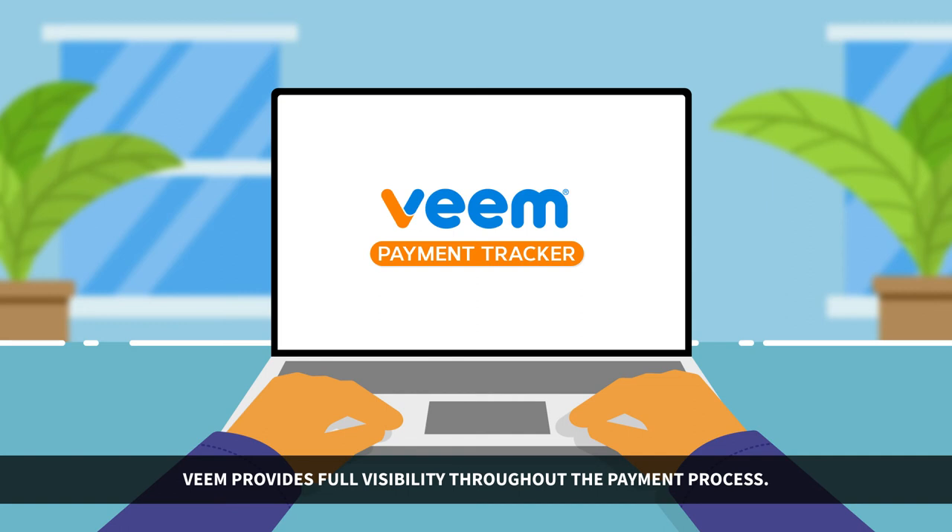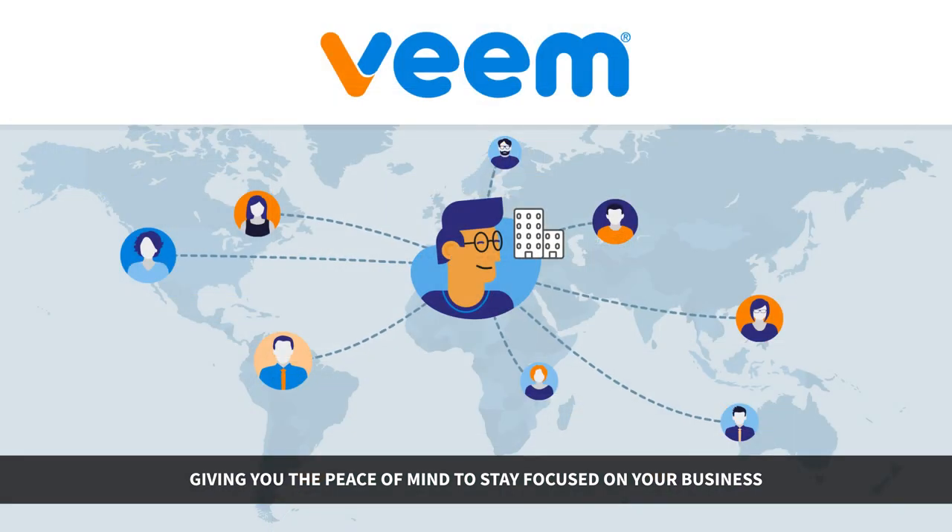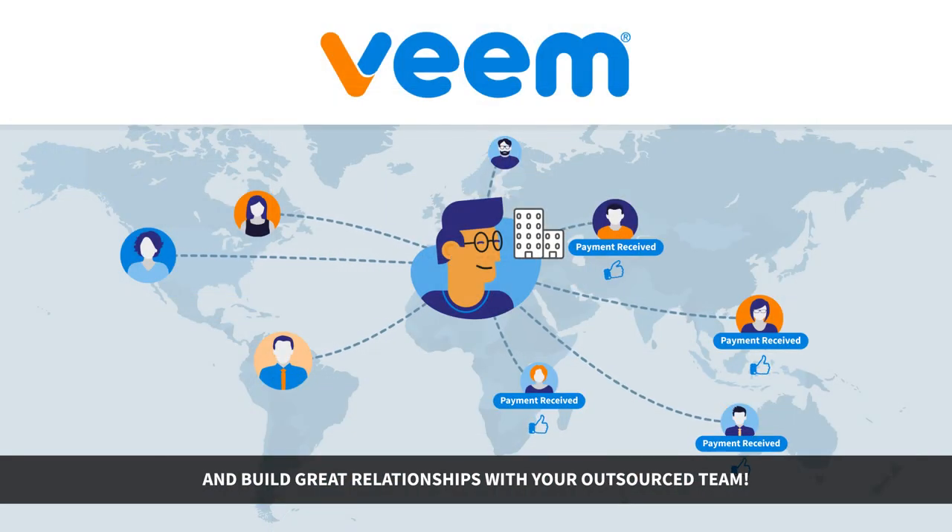Veeam provides full visibility throughout the payment process. With our payment tracker, you always know where your money is, giving you the peace of mind to stay focused on your business and build great relationships with your outsourced team.